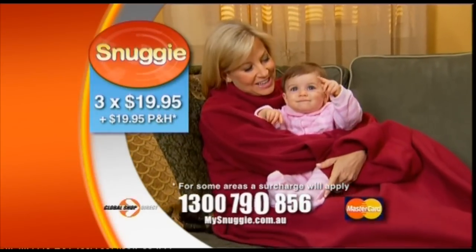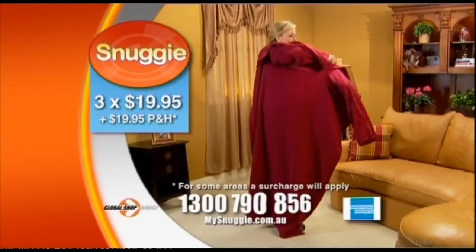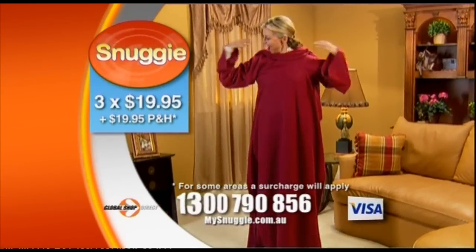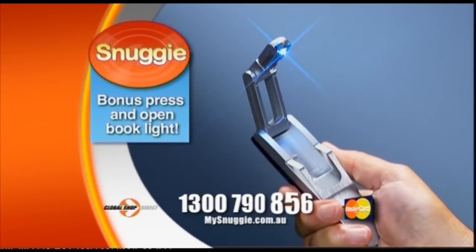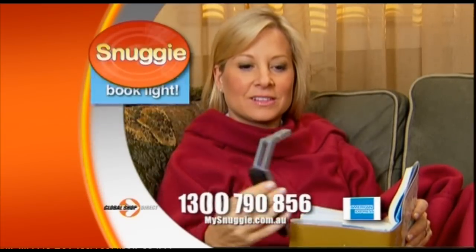The luxurious Snuggie comes in two cosy colours, royal blue and burgundy. Call now and use your credit card and we'll include the very handy press-and-open book light free. Just press and the book light instantly opens and turns on.